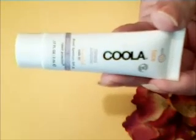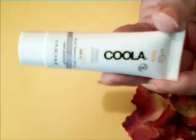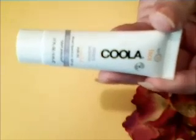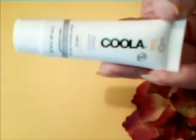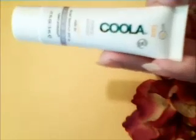Up next we have the Kula Mineral Face SPF 30 Unscented Matte Tint Mineral Based Moisturizer. This softens even skin tone and has a matte finish. Kula. That's cool, man.